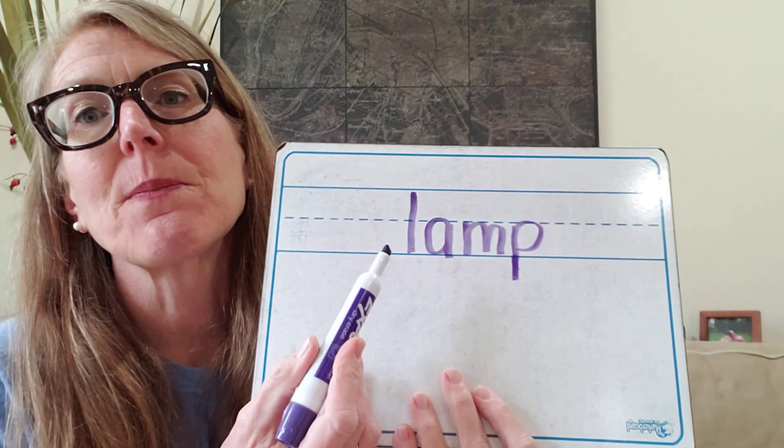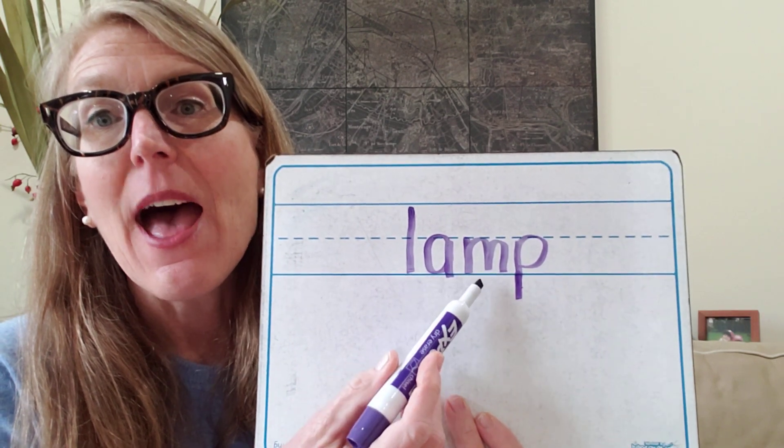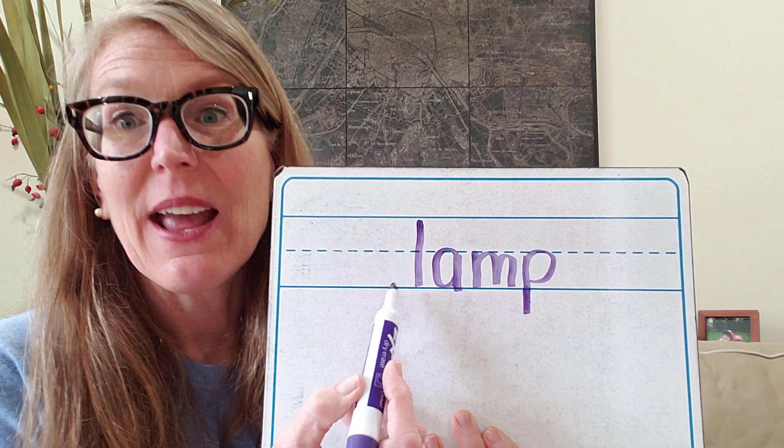How about we try 'lamp?' This is another tricky one. Let's tap it: L, A, M, P — lamp. We want the letters for L, A, M, P. I'm going to make the sounds as I write it so I remember: L, A, M, P. Now let's check: L, A, M, P — lamp. L-A-M-P. Very good. Lamp.